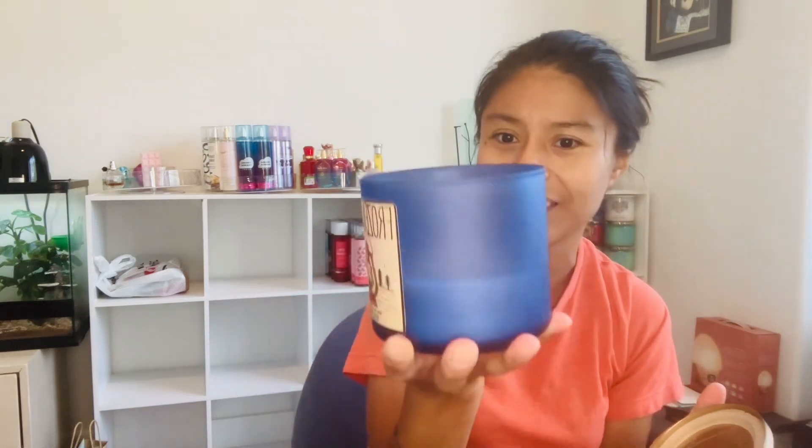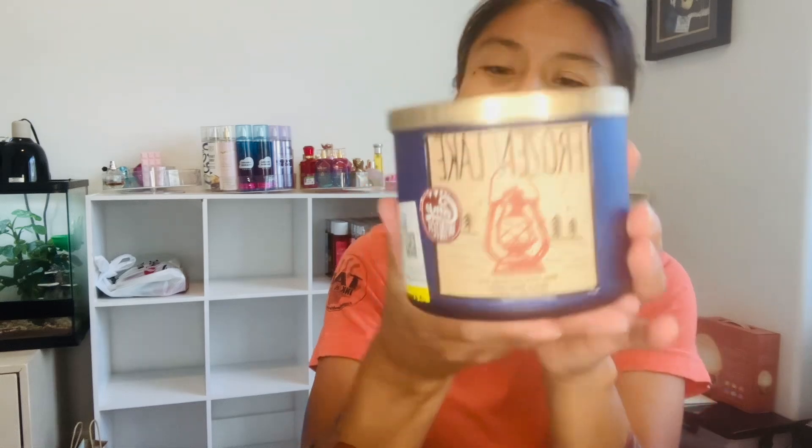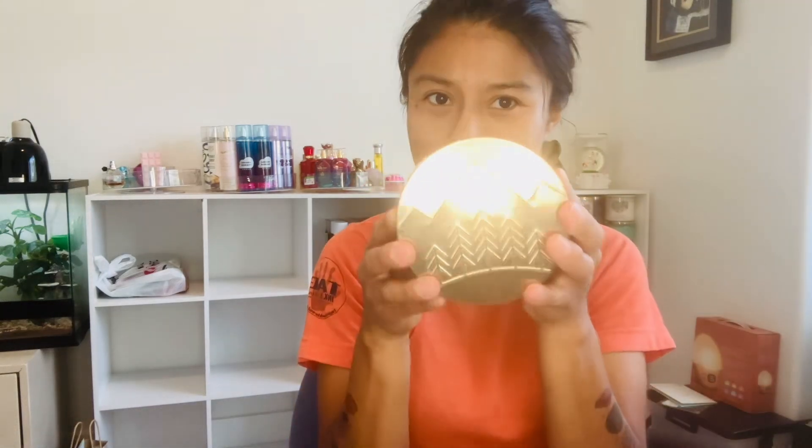Next from Savers for $3.99 is Frozen Lake. It's pretty well burnt, but I can still get some life out of it. The scent notes are juniper berry, eucalyptus, and lavender. The packaging is really pretty — it looks like a winter camp aesthetic. Even the lid is really neat.